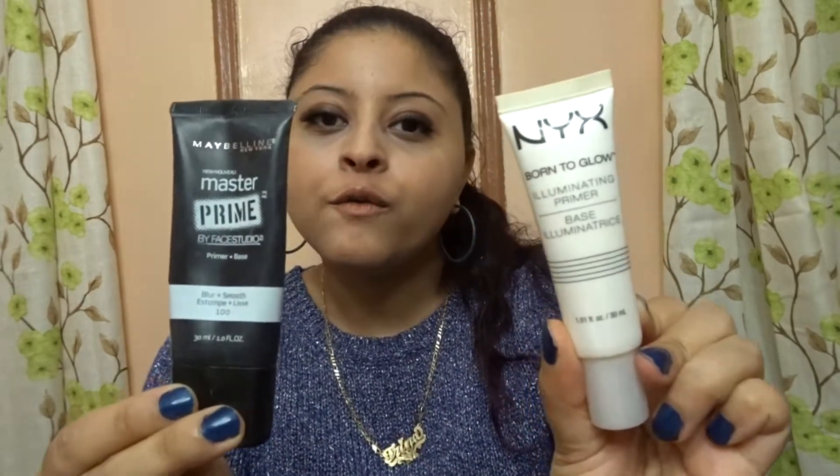If you want to see what my favorite products for 2016 are, please keep watching. I'm going to start with primers. The two primers I've been loving for 2016 are the NYX Born to Glow Illuminating Primer and the Maybelline Master Prime Face Studio. These are two very affordable face primers that I really love.